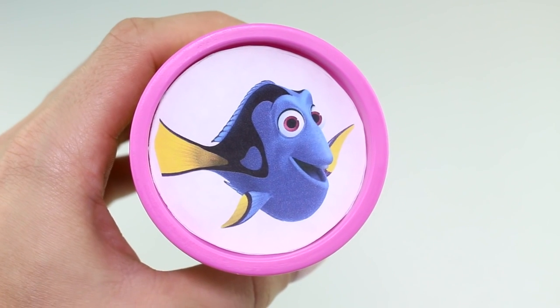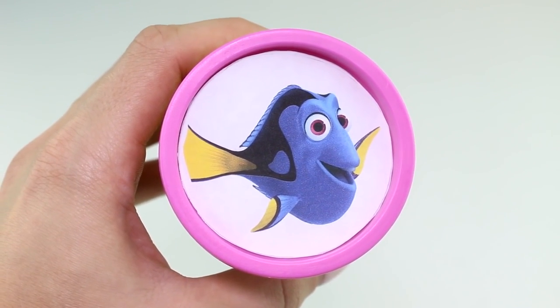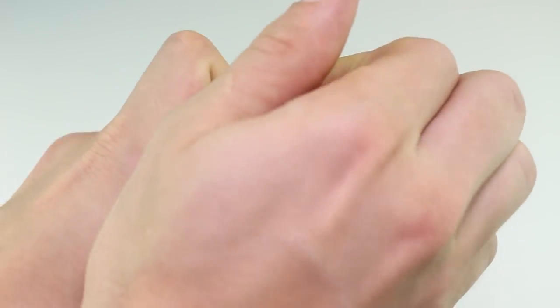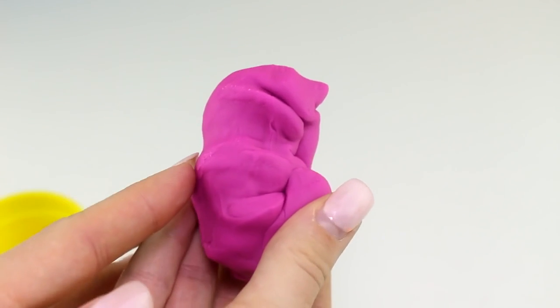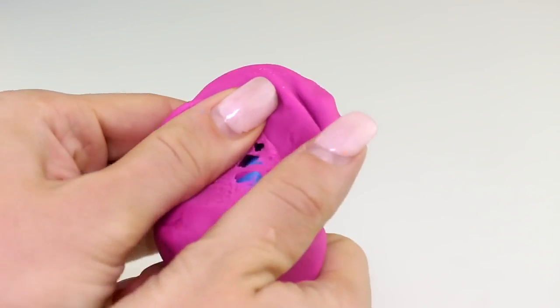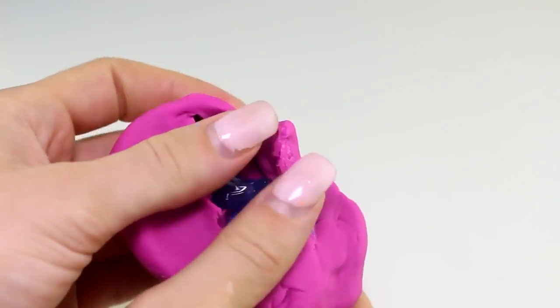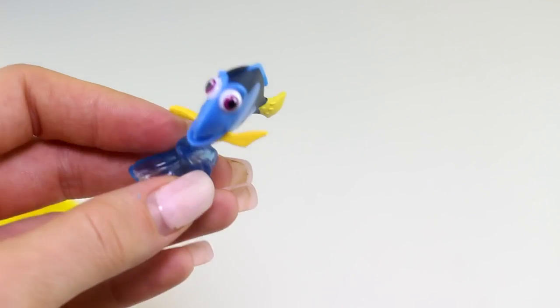Next we have Dory, who is also from Finding Nemo and Finding Dory, and here we have the color pink. Look who it is, you guys — it's Dory!